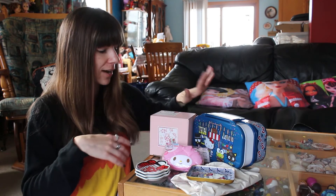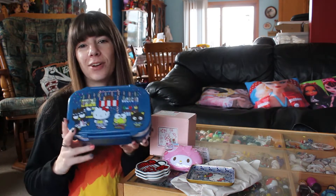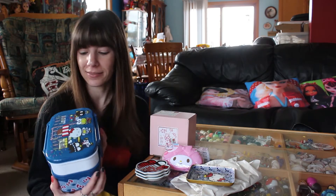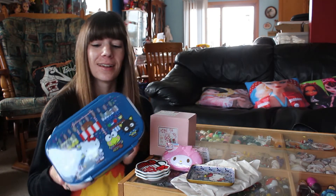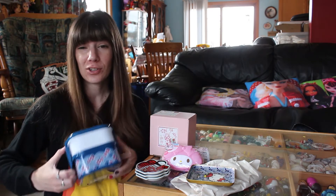We also have from the World Market collection just this fun bento box. I like Hello Kitty bento boxes. I wish I took more care in preparing a lunch so I could use them more often, but it was just super cute.